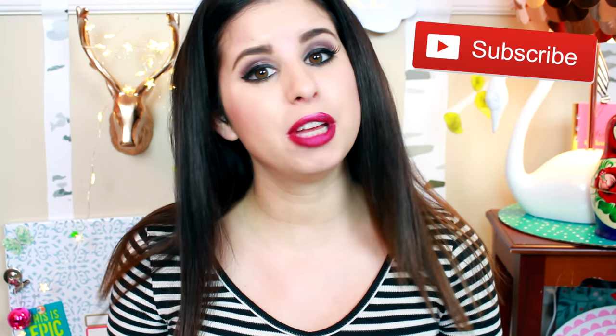Remember to subscribe by clicking the red subscribe button below this video to become an official Glitter Critter, and you'll automatically be entered to win one of these MacBook Airs. Thank you so much for watching, and have a glitterful day. I love you, bye!